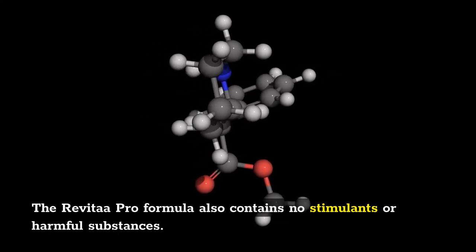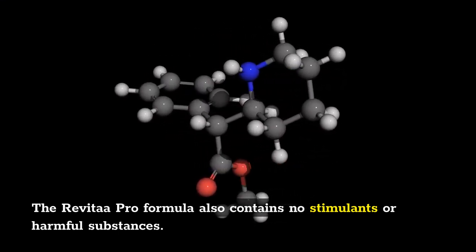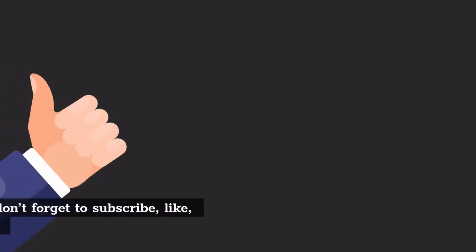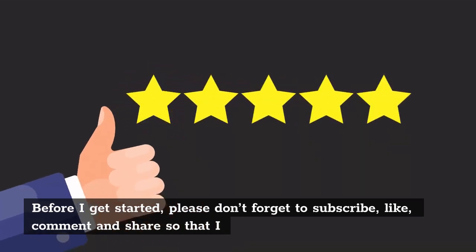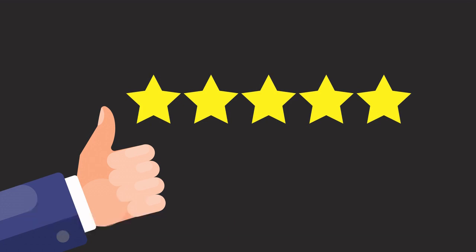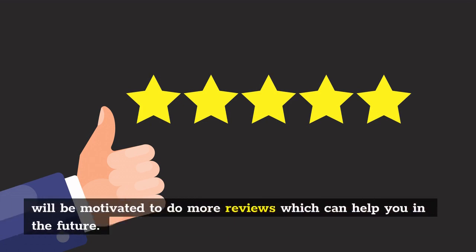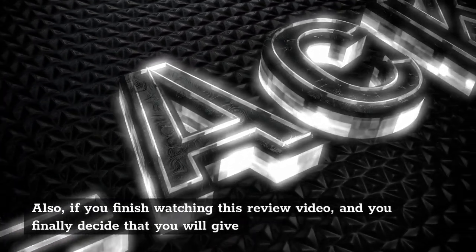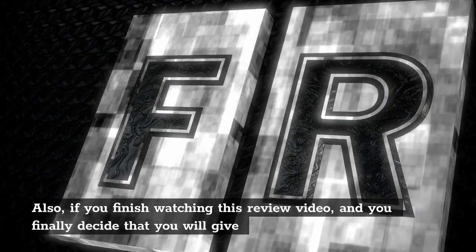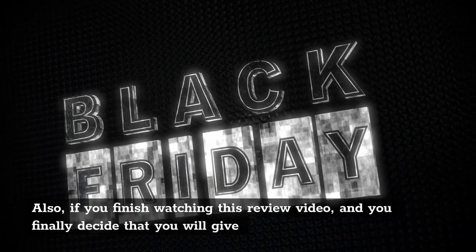Before I get started, please don't forget to subscribe, like, comment, and share so that I will be motivated to do more reviews which can help you in the future. Also, if you finish watching this review video and you finally decide that you will give Revitar Pro a try, then I will recommend you click on the first link in the description of this video to get it at a discounted price.